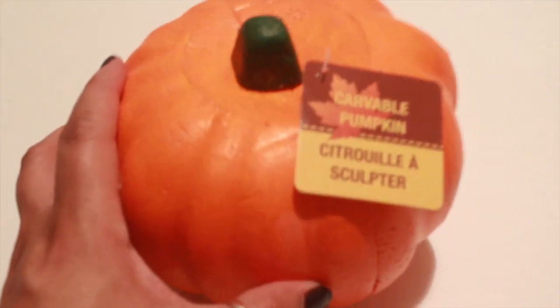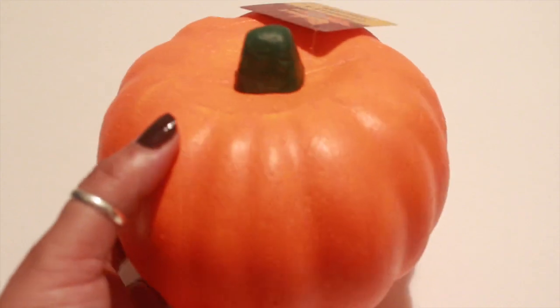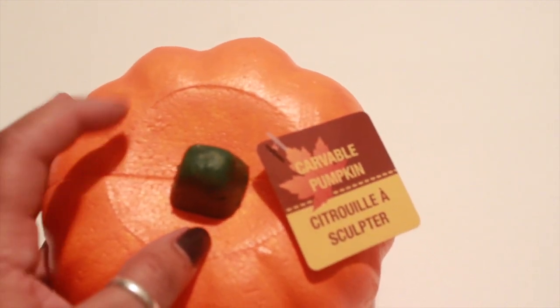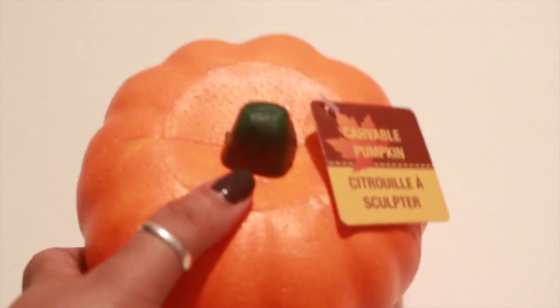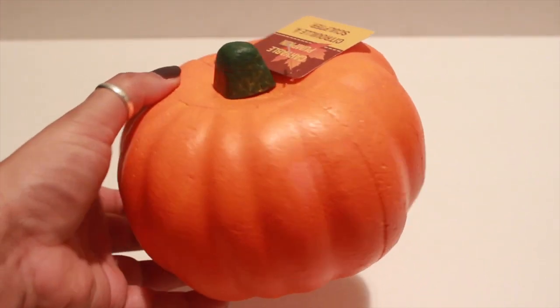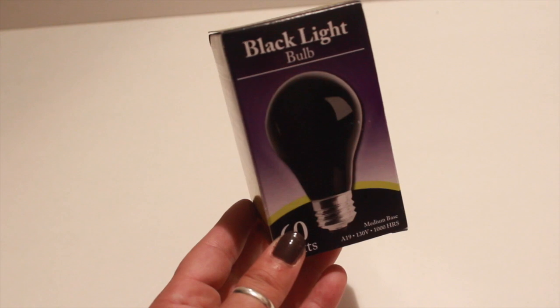I was excited to see that my Dollar Tree got the carveable pumpkins again this year because I have a couple of DIYs I wanted to share with you guys. Just be careful — a lot of them the stems are not centered right; they're either all the way to the left or all the way to the right. Make sure that it's centered. I picked up two of these, going for more of a black and purple color theme.